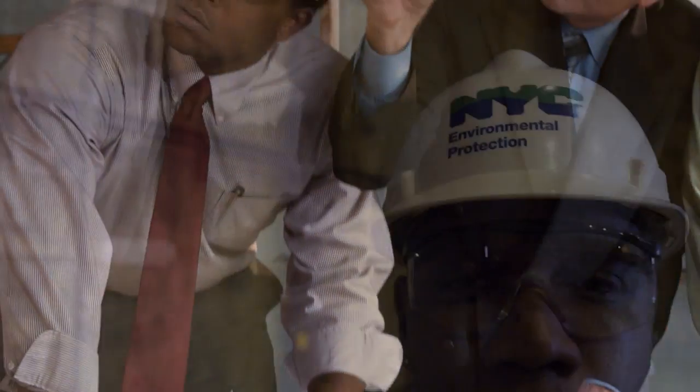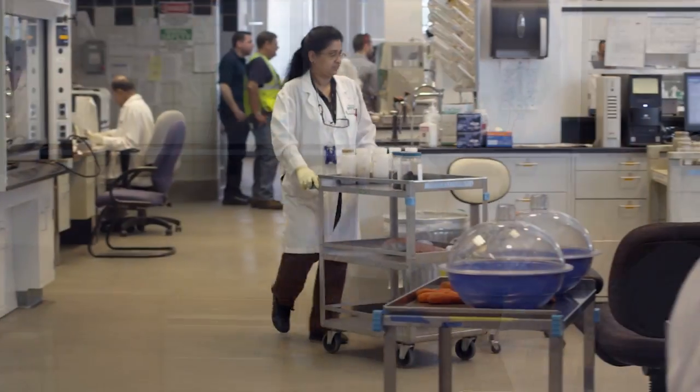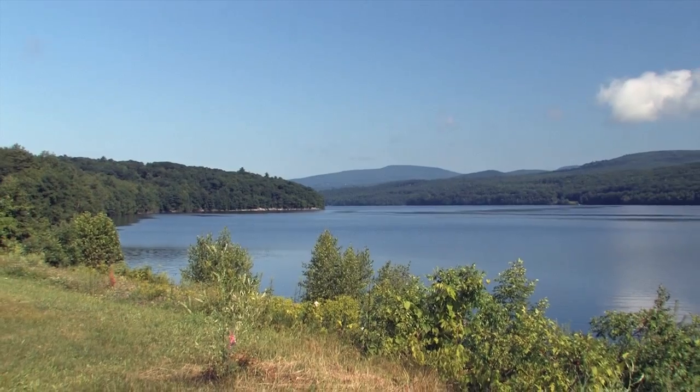Overseeing this vast system are the dedicated men and women of the New York City Department of Environmental Protection, who ensure that nearly over a billion gallons of clean, safe drinking water are delivered to New York City every day.